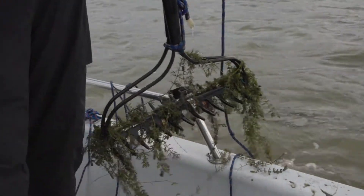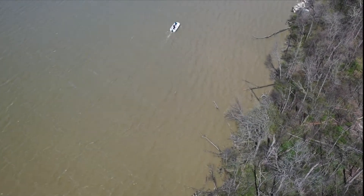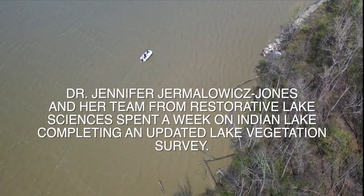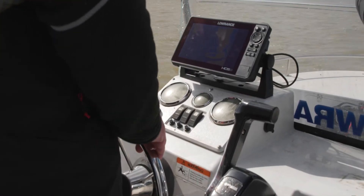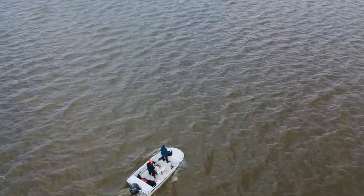First rake toss and we have coontail. We go to each one of those waypoints and we record all the species and the relative abundance found — that includes both native and invasive species. There are a lot of environmental factors that can affect growth every year, so this map this year may differ a lot from last year. That's why we're redoing it, to make sure that we get an accurate result of what's out there right now.